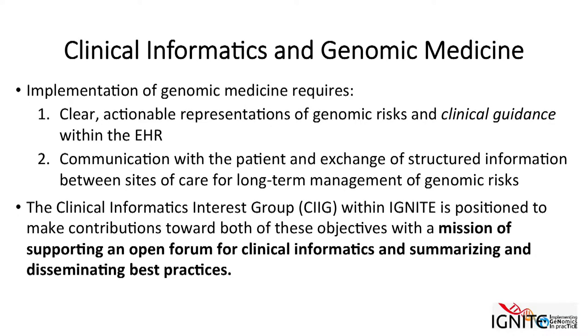As summarized in the two previous talks, there are two objectives that need Clinical Informatics to succeed: having clear actionable representations of genomic risks and clinical guidance within the EHR, and communicating those results with patients and exchanging structured information between sites of care. Also important, though not always mentioned, is enabling long-term management of genomic risks and long-term access to those results.